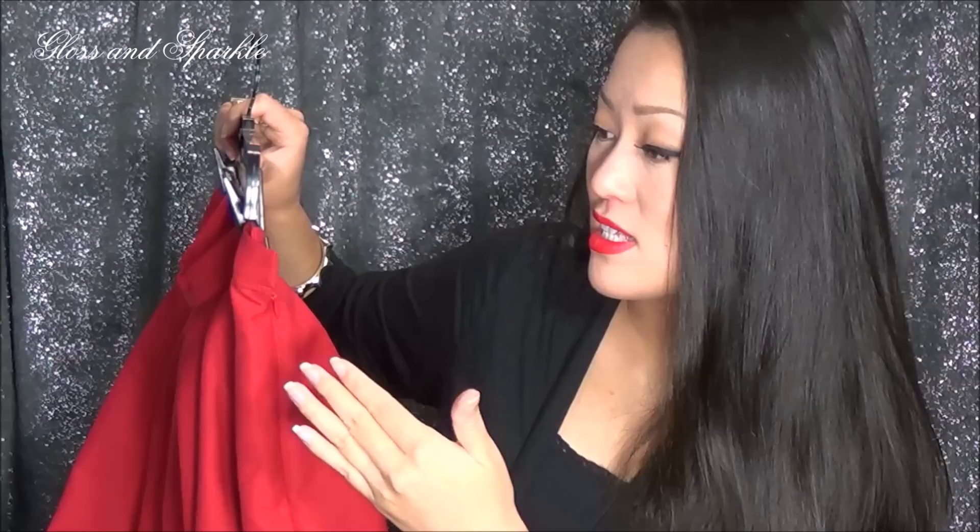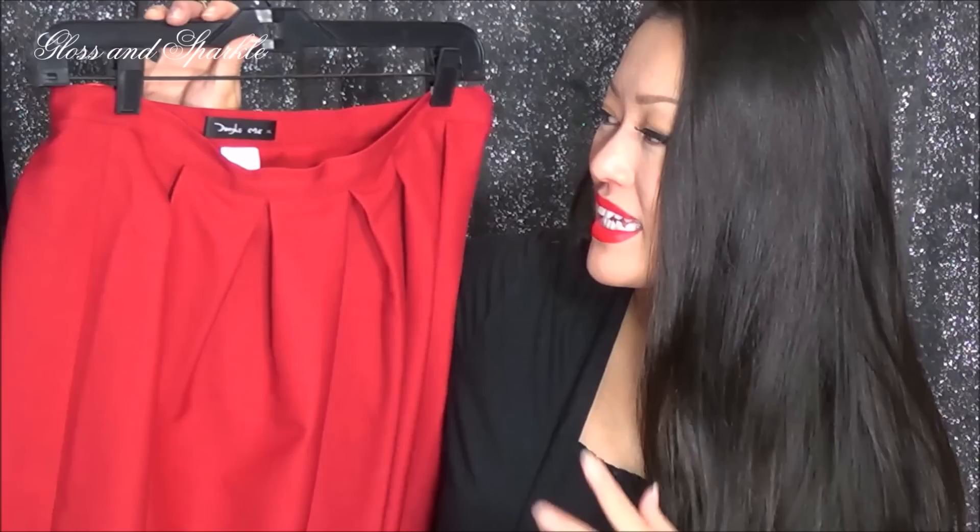It comes with a zipper as well as a hook, which is really nice to keep you secure at the waist. I love the color — it's like a deep, deep red, not quite a candy apple red but a deeper red. I have been loving this skirt with heels and just a black top.